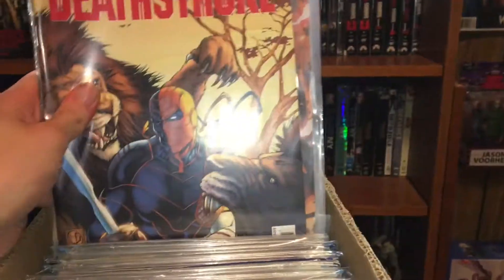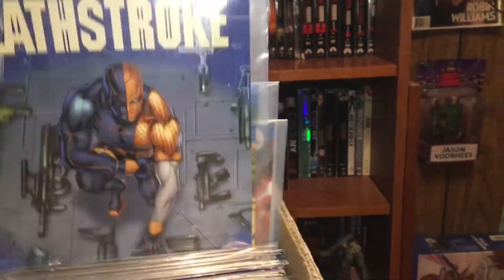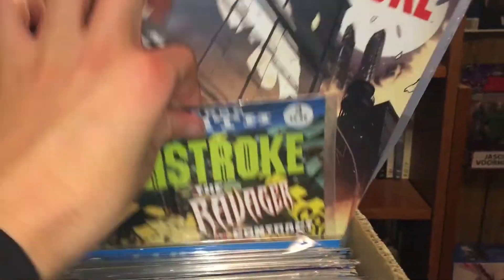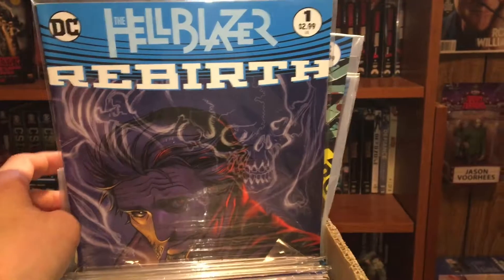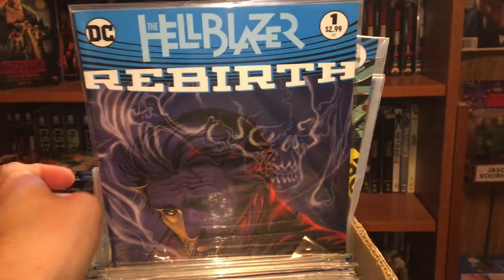Then Deathstroke numbers eight, seven, six, five — love the artwork on that one — four, three. I guess I couldn't find two or one. Next we got Hellblazer Rebirth issue number one.